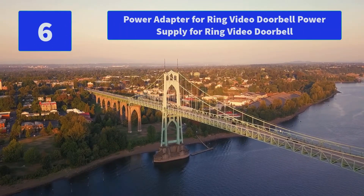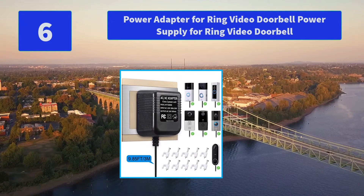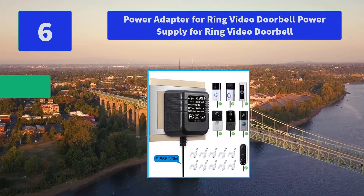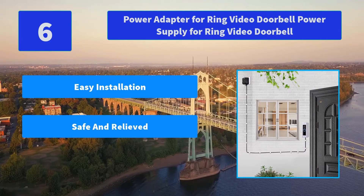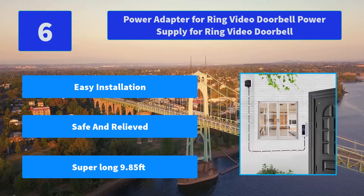Number 6: Power Adapter for Ring Video Doorbell, Power Supply for Ring Video Doorbell. Install through door hole and simply connect the wire to your Nest Hello — install and setup can be completed in a few minutes, no need for an existing doorbell. Main Features: Easy Installation, 100% Satisfaction, Powering Single, Super Long 9.85 Feet cable.